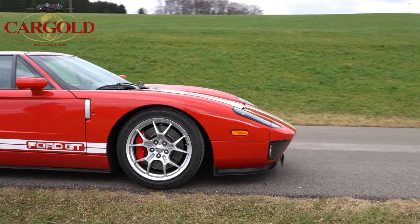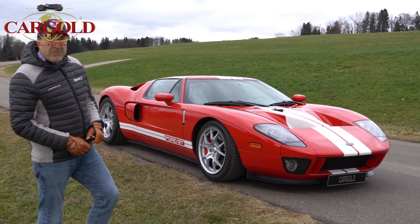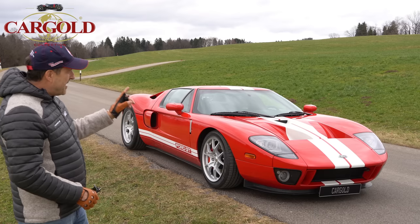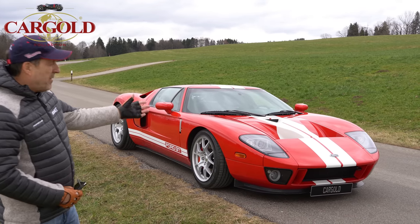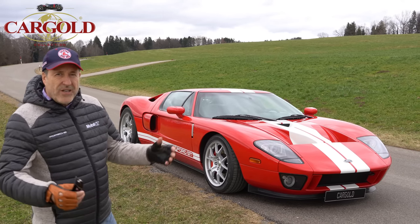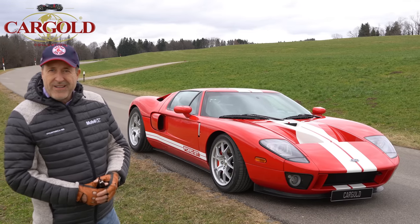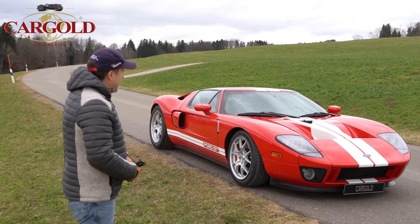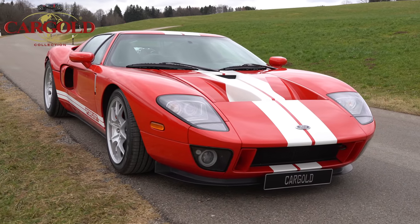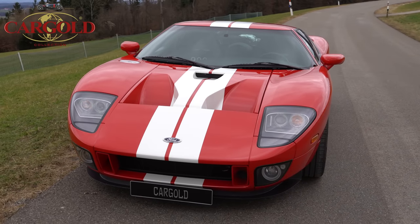Ich sage euch: so ein Auto kostet in absehbarer Zeit eine Million – das sehe ich absolut kommen. Für wie wenig Geld man da welche Leistung bekommt – absoluter Wahnsinn. Man muss wirklich sehr gut Auto fahren können, damit man nicht in die Prärie geht. Ford GT40, Baujahr 2005, guter Zustand, neuwertig – das härteste, was ich bisher gefahren habe. Der macht wohl in 2,8 Sekunden auf 100, läuft wahrscheinlich 370-380 km/h. Benzinverbrauch? Keine Ahnung – wenn er leer ist, muss man voll machen. Sicherlich 20 Liter plus, V8 Achtzylinder amerikanisch.